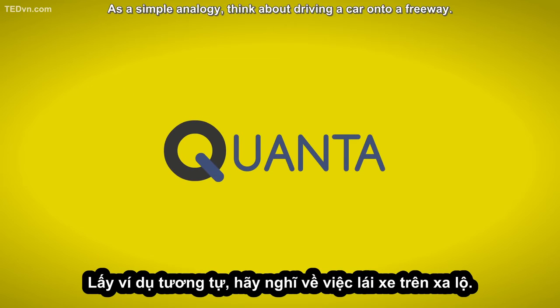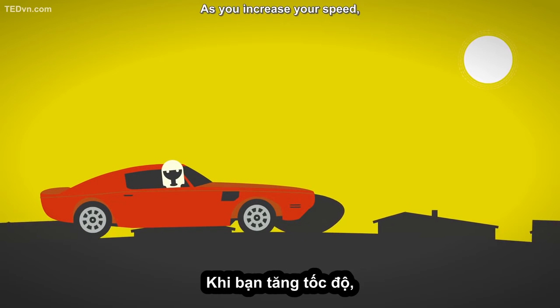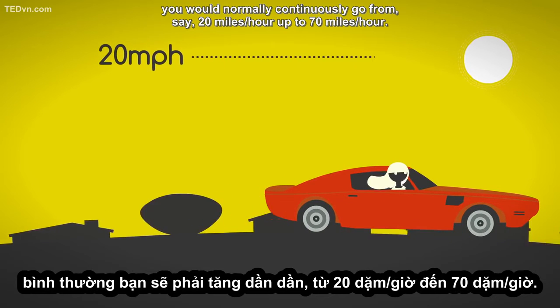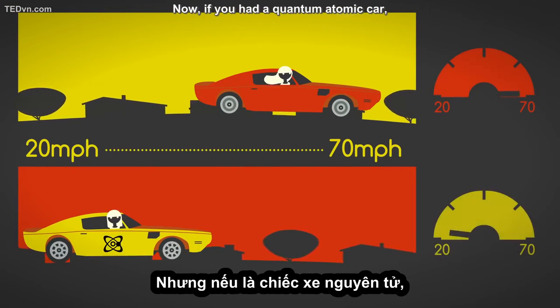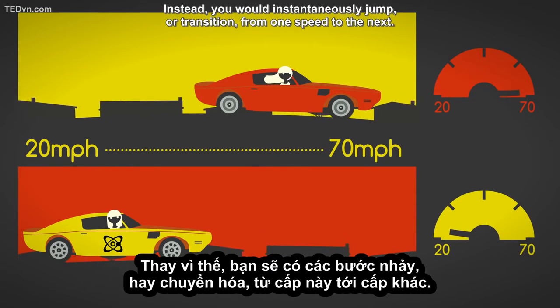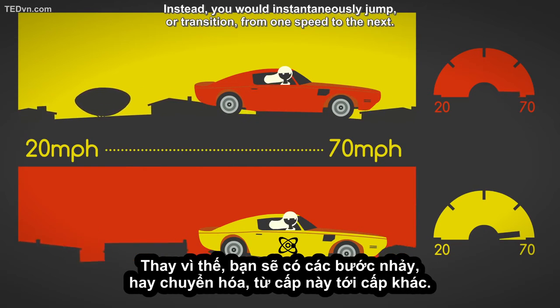As a simple analogy, think about driving a car onto a freeway. As you increase your speed, you would normally continuously go from, say, 20 miles per hour up to 70 miles per hour. Now, if you had a quantum atomic car, you wouldn't accelerate in a linear fashion. Instead, you would instantaneously jump, or transition, from one speed to the next.